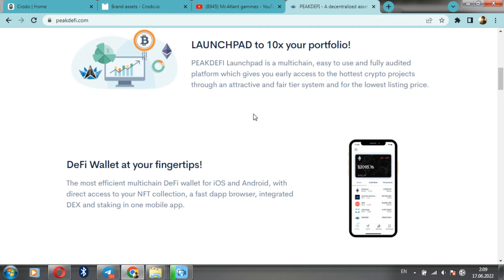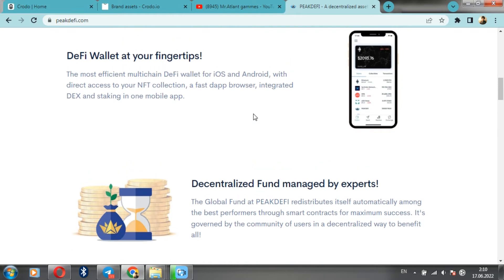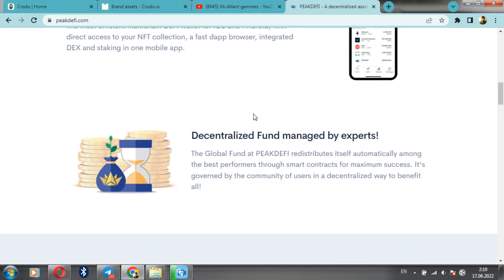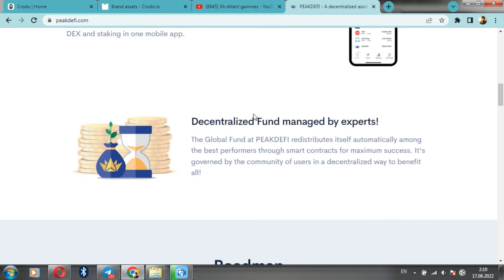Daffy Wallet is at your fingertips — the most efficient multi-chain wallet for iOS and Android with direct access to your NFT collection, fast Dapp browser, integrated DEX and staking in one mobile application. Next, consider the decentralized fund under the management of specs. This Big Daffy Global Fund automatically redistributes itself among the best performers through smart contracts for maximum success, managed by the user community in a decentralized way to benefit everyone.